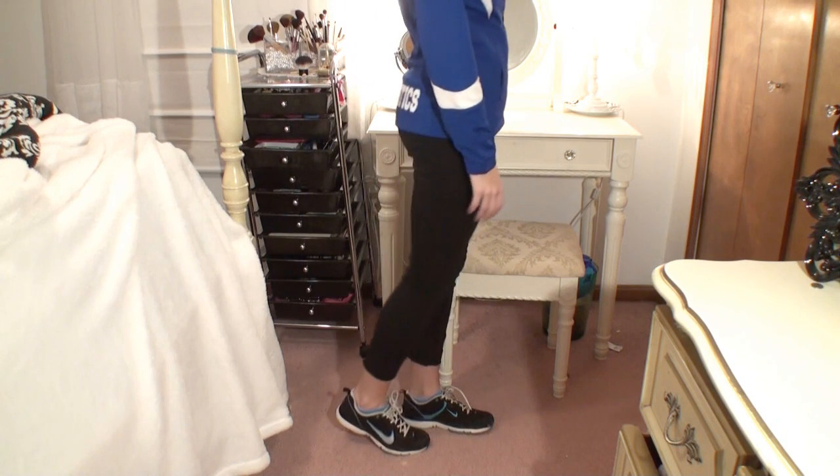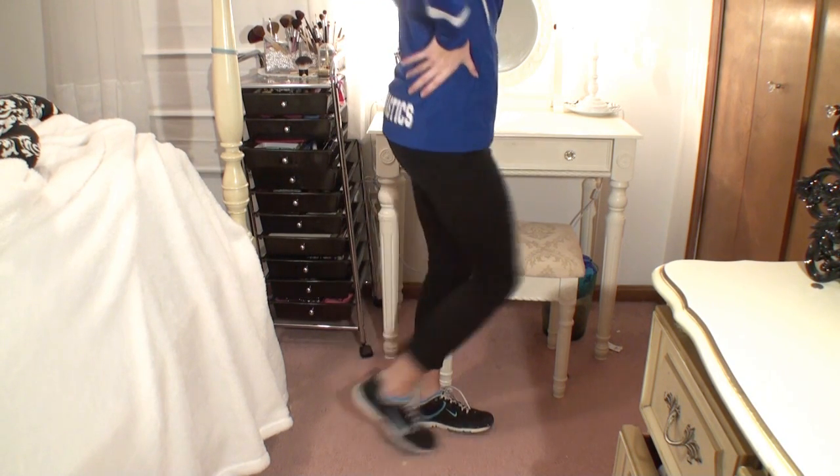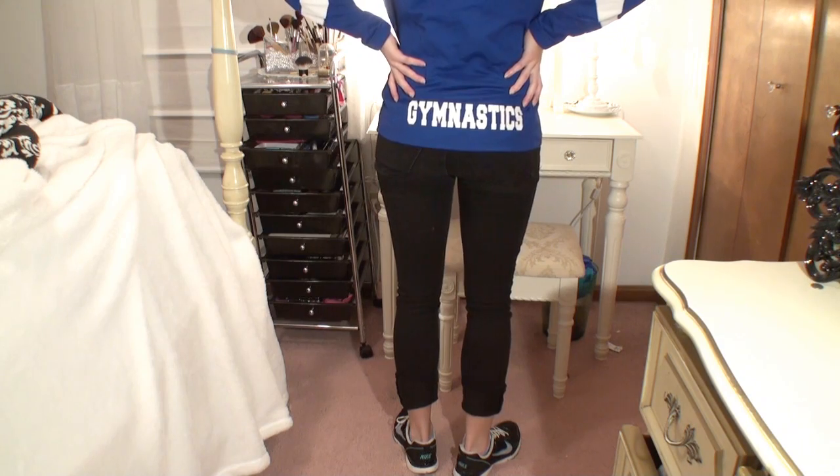For Friday I had a gymnastics meet so I just wore second day curls because I didn't really feel like doing my hair. I have this little gymnastics warm-up jacket on with my name on it, a gymnastics t-shirt, nothing on my nails, some black Gap jeans, and once again my Nike tennis shoes. I like this outfit because it's athletic and cute at the same time.